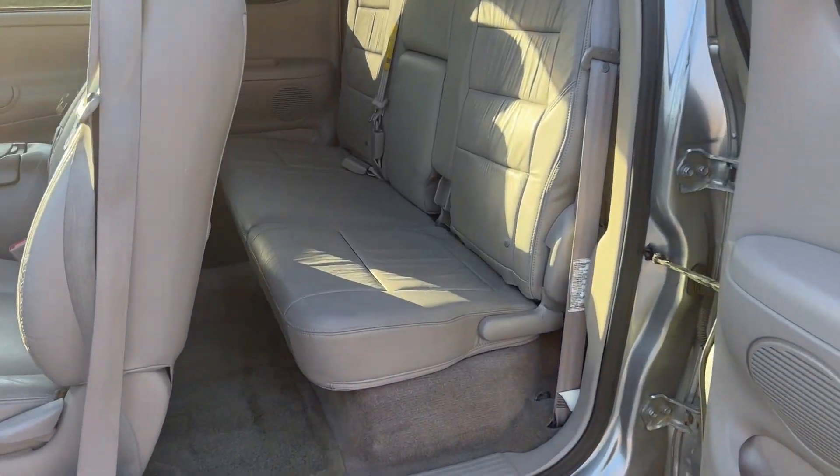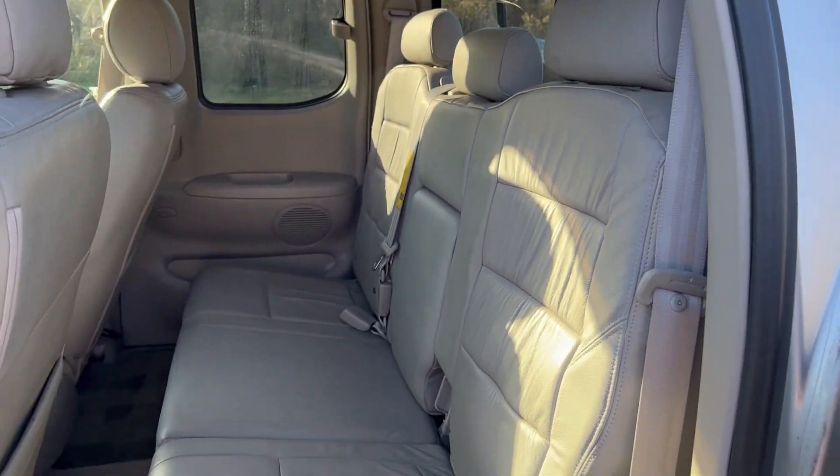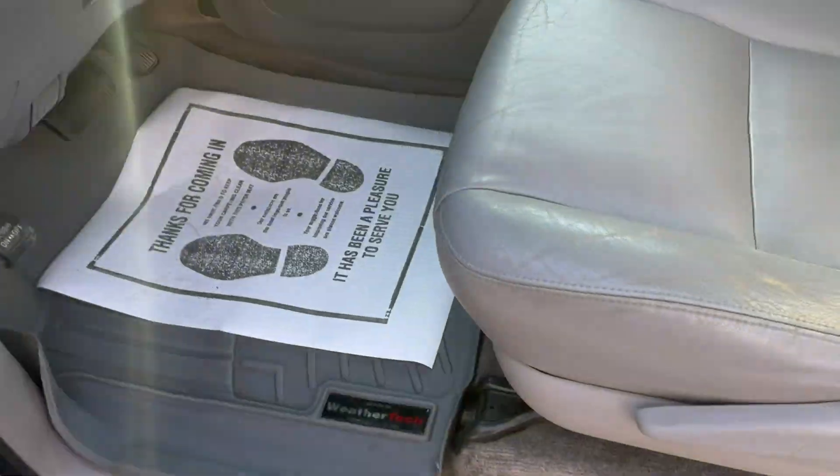You got your leather interior, nice and clean, no rips or tears. You got the WeatherTech floor mats up front.